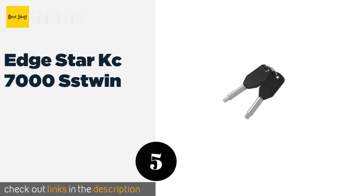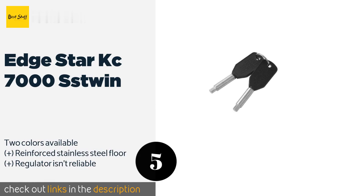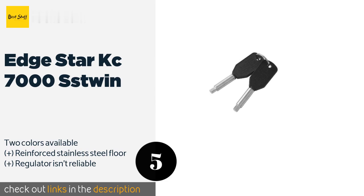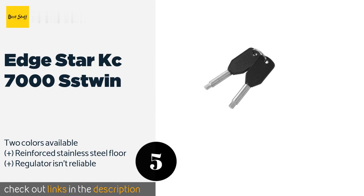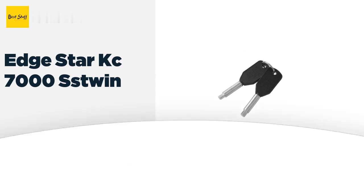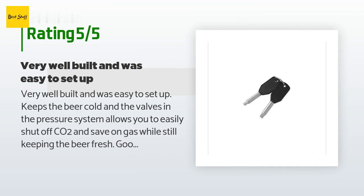The next one is the EdgeStar KC7000 SS Twin. Some Miller and Coors vendors are still using larger containers that are too big for certain models — the EdgeStar KC7000 SS Twin, at more than 23 inches wide, should be able to handle them. This version works best in the house as its performance will dip in cold weather. This product is available on Amazon for $1,399 — check out the link in the YouTube description below. There are 12 customers who have reviewed this product; the average rating is 4.1 stars.